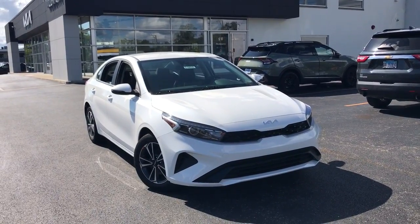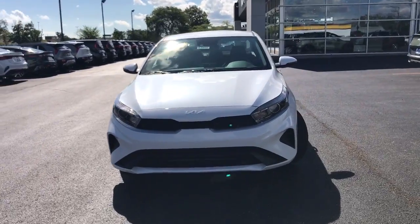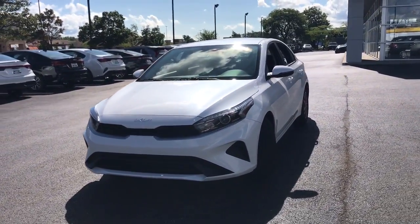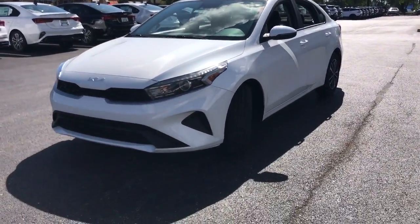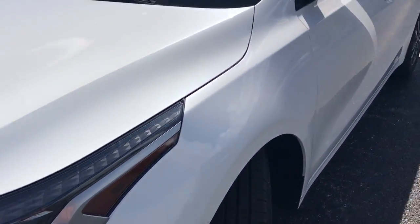Your next car could be the 2023 Kia Forte. Take a closer look at this sleek and slightly rebellious Forte. This compact sedan with an upscale feel prioritizes comfort or sportiness depending on your preference.